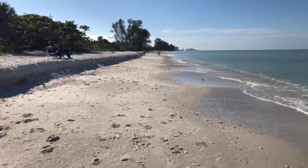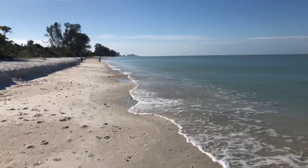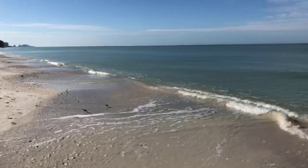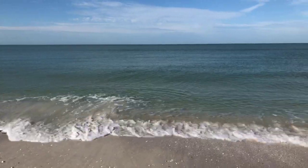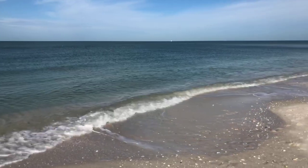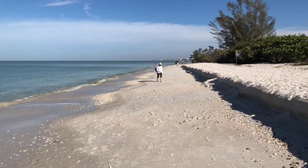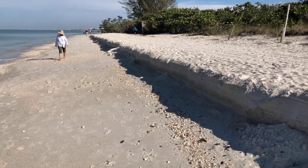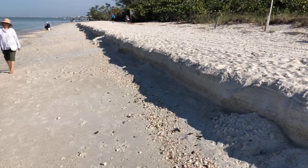The colors out here this morning are just incredible — the blues and the greens. The Gulf of Mexico as seen in North Naples, Florida. This is all new — this erosion along here just happened this week. We had some pretty heavy winds and waves pounding on the shore.